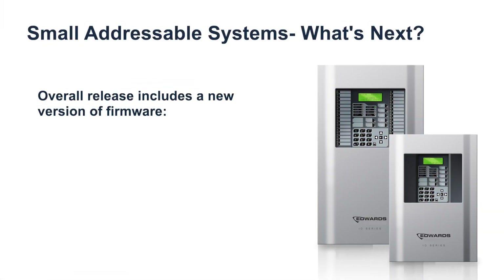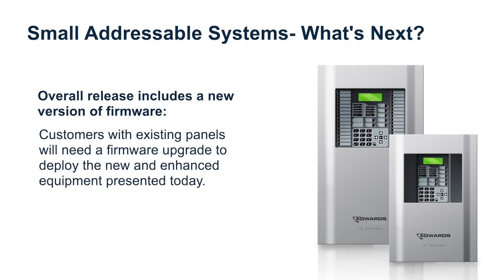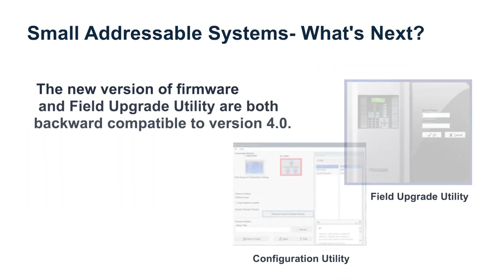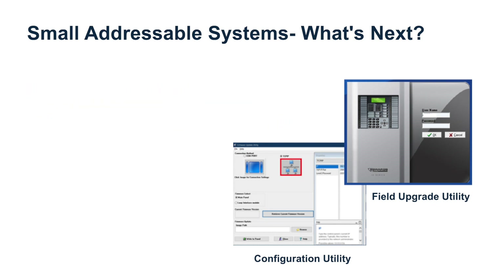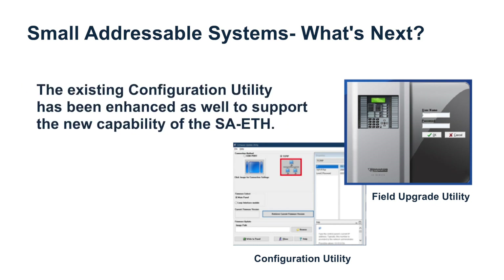What's next? The overall release includes a new version of firmware, which means customers with existing panels will need a firmware upgrade to deploy the new and enhanced equipment presented today. The new version of firmware and the field upgrade utility used to upgrade the firmware are both backward compatible to panels running version 4.0. The existing configuration utility has also been enhanced to support the new capability of the SA-ETH and is likewise backward compatible to panels running version 4.0.